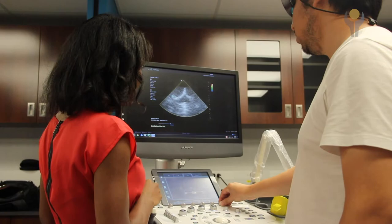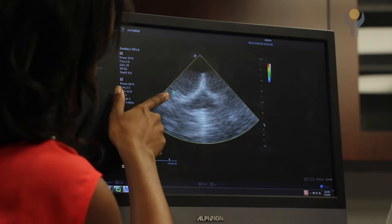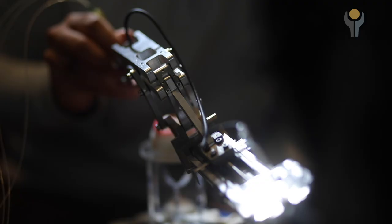I was interested in exploring this new emerging area of imaging called photoacoustic imaging. My lab is actually the first in the world to integrate photoacoustic imaging with the da Vinci robot.